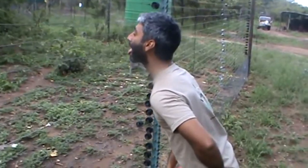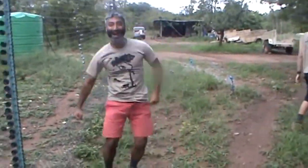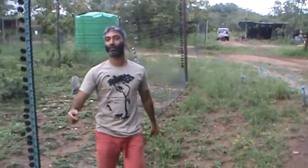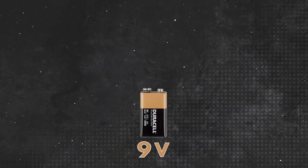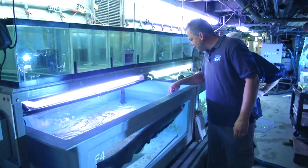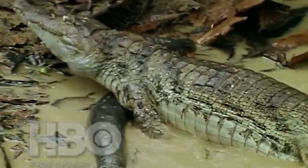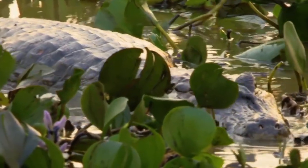If you ever put a 9-volt battery on your tongue, you'll know that electricity tastes terrible. There's also that unpleasant, painful jolt in your mouth, kind of like licking an electric fence. Now, imagine ramping that battery up from 9 volts all the way to 860 volts, and you're starting to get an idea just how much biting an electric eel sucks. So, how do electric eels deliver such a powerful shock? What can that much electricity do to a human being? And did the caiman make it out alive? You'll have to stick around to find out.